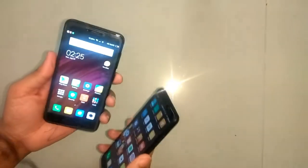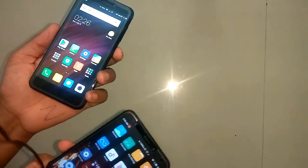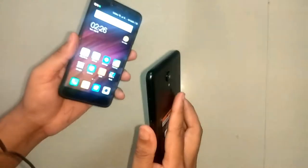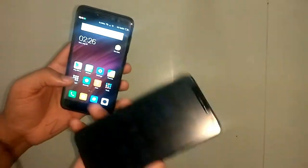For battery, I give Redmi 4 a 9 out of 10. Redmi 5 is also good but if I talk about battery performance, Redmi 4 holds its own well in comparison.